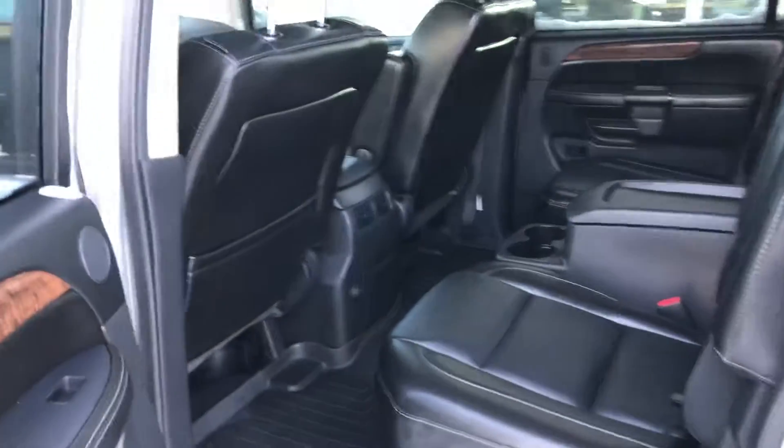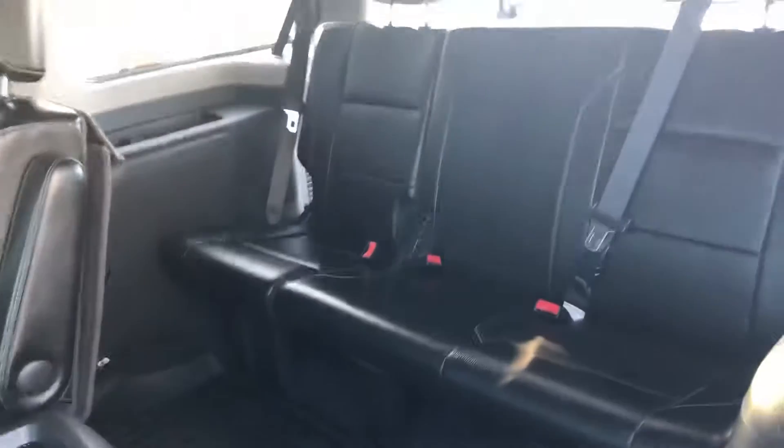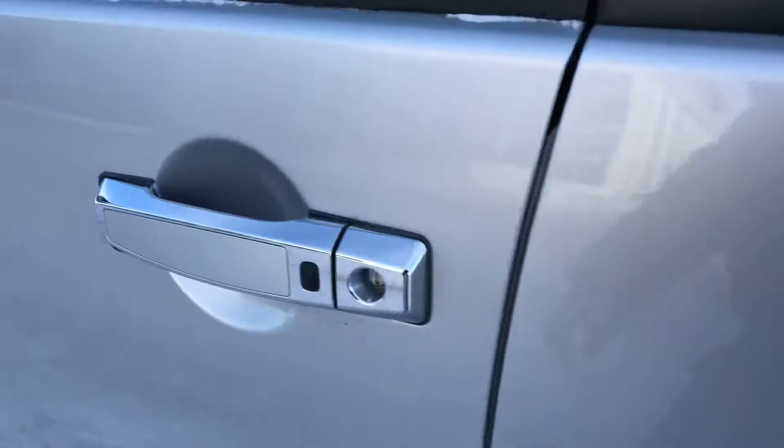Leather seats in the back. One thing that customers really like about the Armadas is you simply just pull here and then the seat folds like that, and you have nice clear access to the third row. It also has keyless entry.